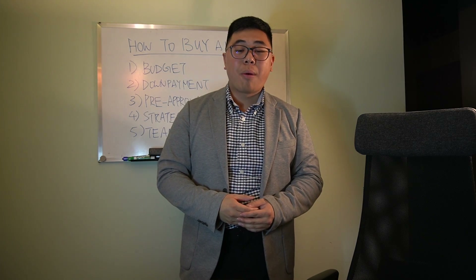Hey, hi everyone. It's John Lee here, your local realtor, aka The Property Shark.